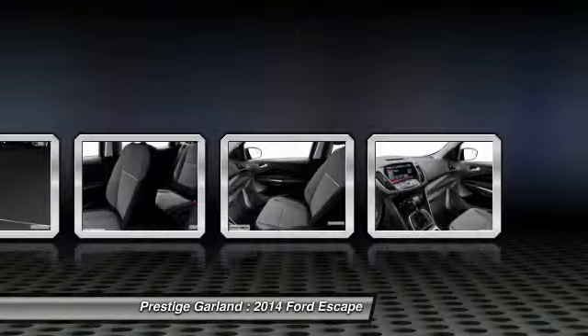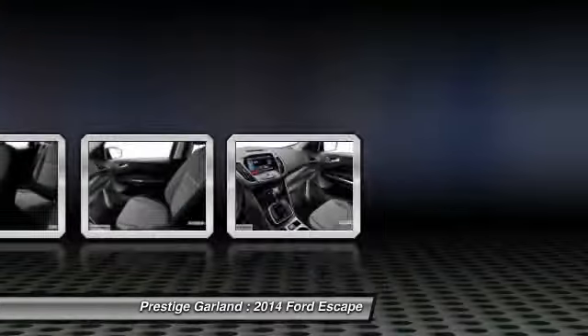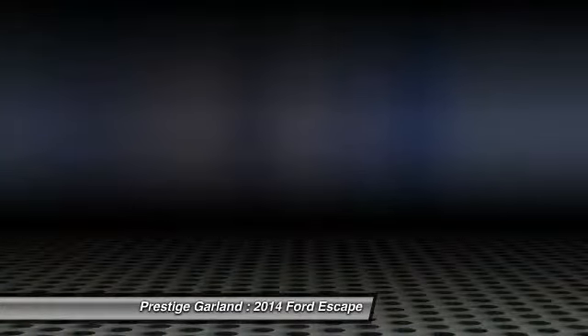Colored door handles. A vehicle like this doesn't come along every day. Come in and get it before someone else does.